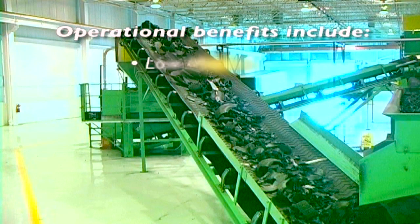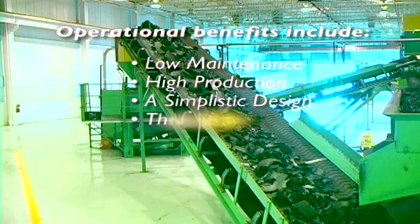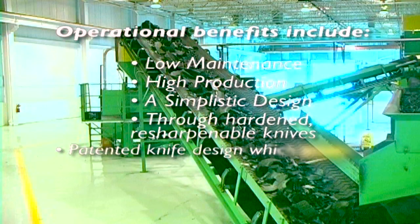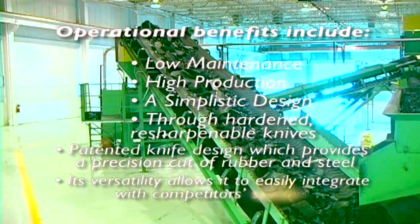Operational benefits include low maintenance, high production, and a simplistic design through hardened resharpenable knives. The patented knife design provides a precise cut of rubber and steel, and its versatility allows it to easily integrate with competitor systems.